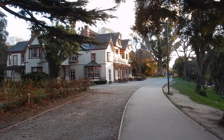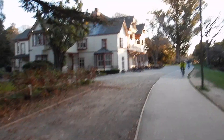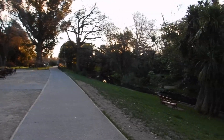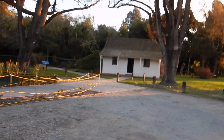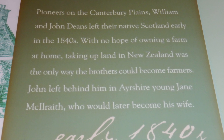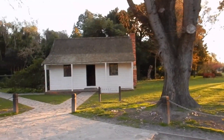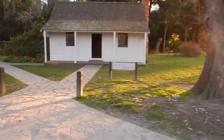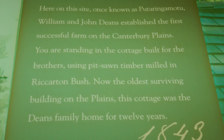And this is Riccarton House, where the cafe is open from 9 to 4 daily. You can enjoy the Avon River and the ducks. There is a nice walk through the bush. Dean's Cottage, which is one of the original buildings here in Christchurch — if not the original, the oldest remaining building.